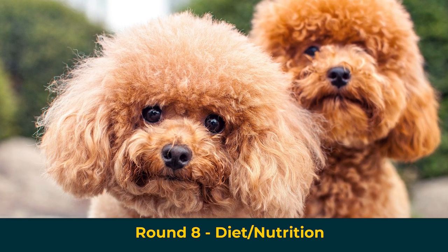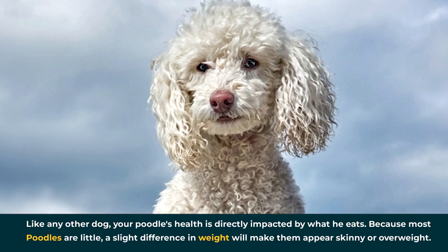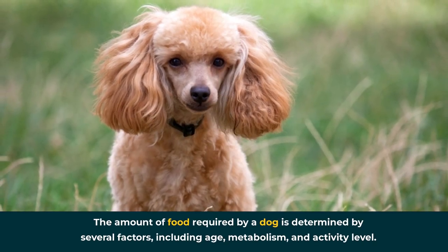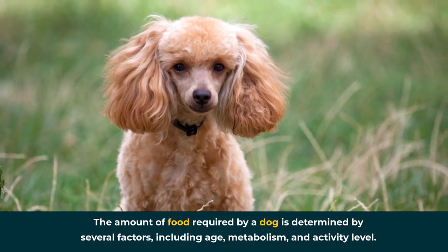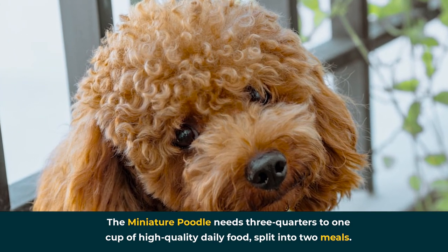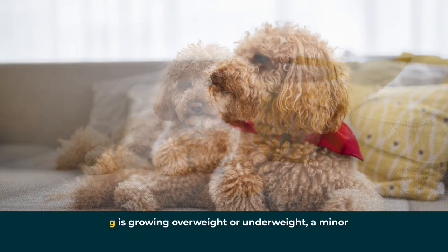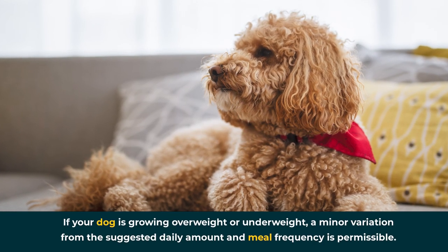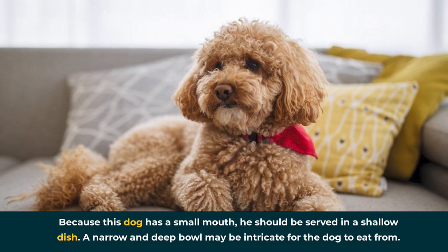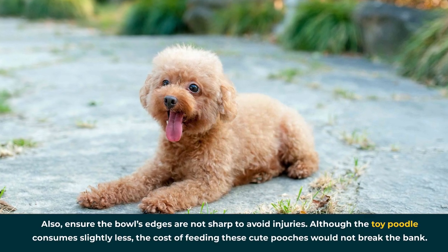Round 8: Diet and Nutrition. Like any other dog, your poodle's health is directly impacted by what he eats. Because most poodles are little, a slight difference in weight will make them appear skinny or overweight. The amount of food required is determined by several factors including age, metabolism, and activity level. The miniature poodle needs three-quarters to one cup of high-quality daily food split into two meals. The toy poodle needs a quarter to half a cup of high-quality daily food divided into two meals. If your dog is growing overweight or underweight, a minor variation from the suggested daily amount is permissible. Because this dog has a small mouth, he should be served in a shallow dish, and ensure the bowl's edges are not sharp to avoid injuries.